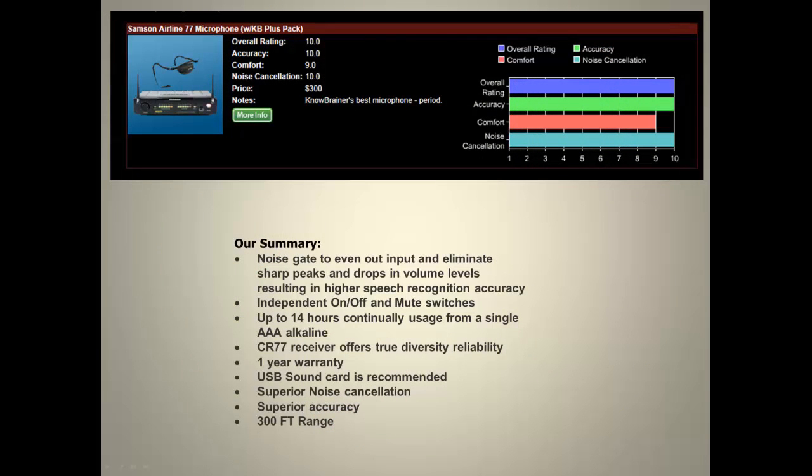As you can see from our microphone comparison chart, the Airline 77 received a 10 for accuracy, a 10 for noise cancellation, a 9 for comfort, and a 10 as an overall rating.